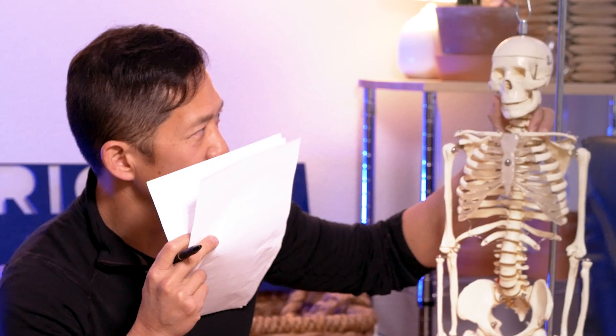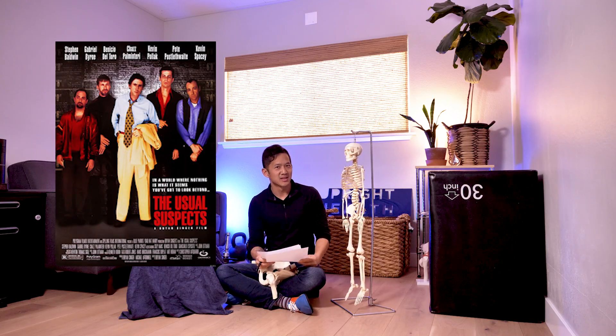Is this like that movie with Kaiser Soze? No, that's The Usual Suspects. That was a good movie. It's also not relevant to this discussion.